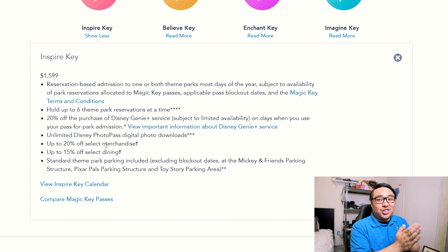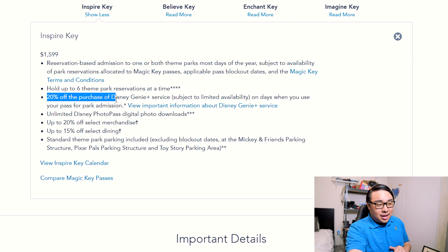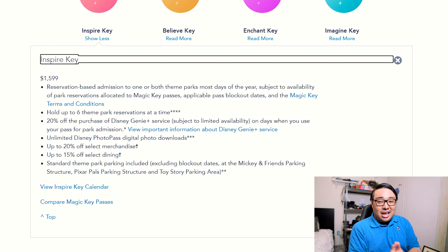The Inspire Key is $1,599 — $200 more than the Dream Key last year. It comes with six theme park reservations at a time, meaning you can hold reservations for up to six days. Once you scan in on one day, you can immediately make another reservation. Something new this year is 20% off the purchase of Disney Genie Plus, which applies to all pass tiers.